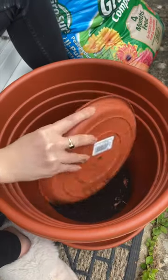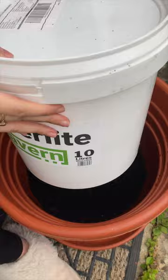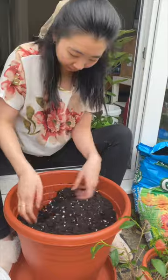I then did a quick Google search to check if I can use perlite for peonies to help with drainage, and apparently 35% will do. I bought it and mixed it in with my compost.